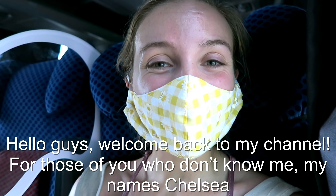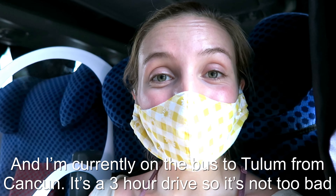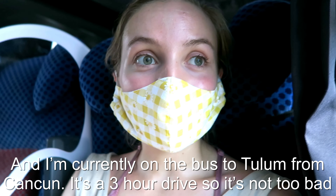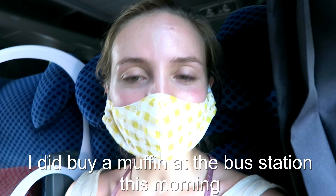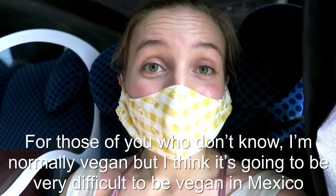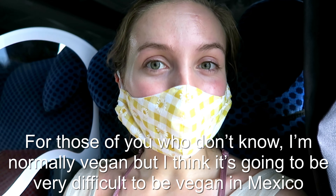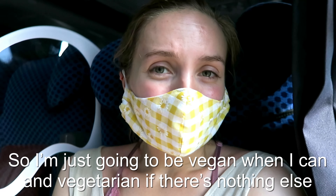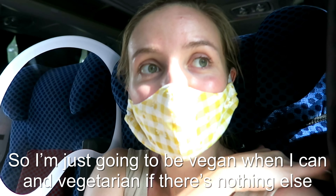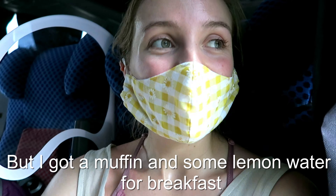Hello guys, welcome back to my channel. For those of you who don't know me, my name is Chelsea and I'm currently on a bus to Tulum from Cancun. It's a three hour drive but it's not too bad. I haven't had any breakfast this morning so I'm a little bit hungry. I did buy a muffin at the last station. I'm normally vegan but I think it's going to be very difficult to be vegan in Mexico, so I'm just going to be vegan when I can and then vegetarian if there's nothing else.